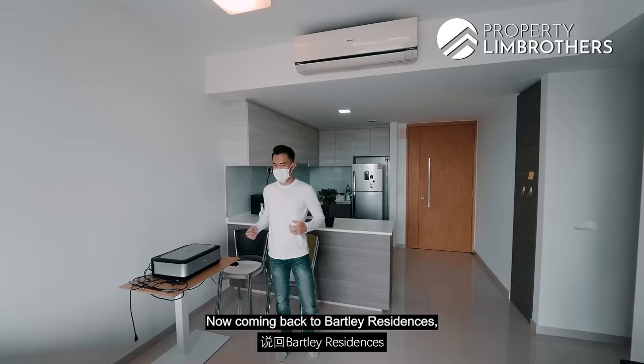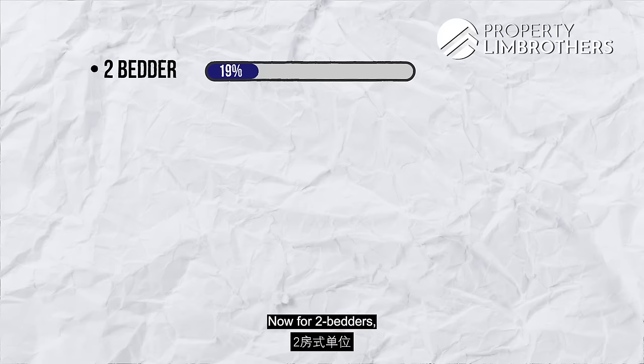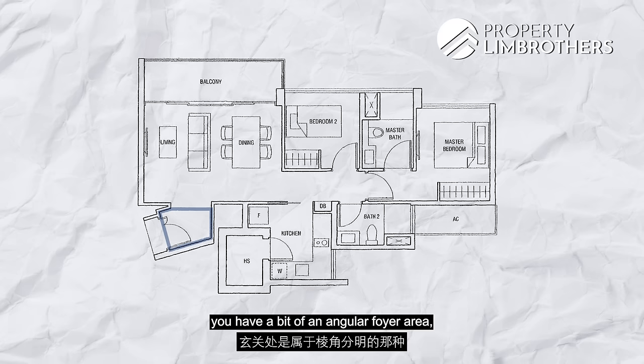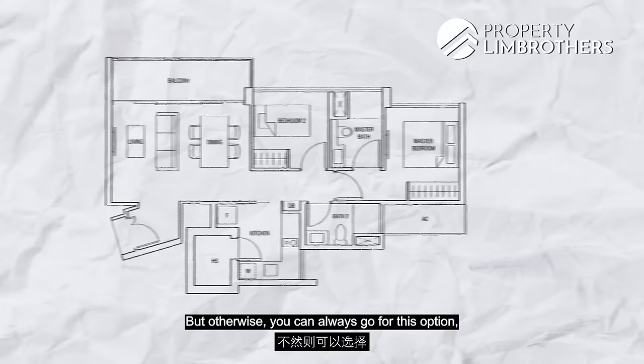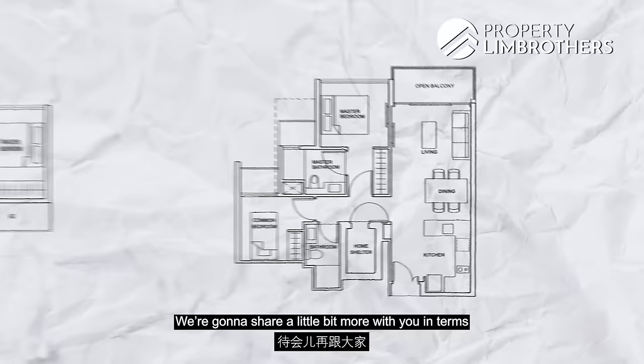Bartley Residences has a total of several hundred and two units, ranging from one-bedroom to four-bedroom. For this configuration, the two-bed two-bath accounts for about 19% of units in Bartley Residences. There are two main layout types: one has an enclosed kitchen with an angular foyer area, great for privacy; the other — which we are in now — is more regular in shape with an open concept kitchen. We will share more about the renovation as we move through the unit.